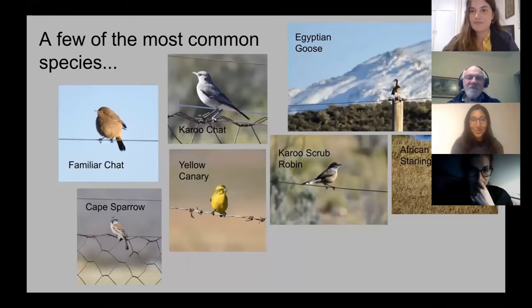We had Familiar Chat, Karoo Chat, Egyptian Goose, Cape Sparrow, Yellow Canary, Karoo Scrub Robin, and African Pied Starling — sort of the same species on repeat over and over throughout the day.